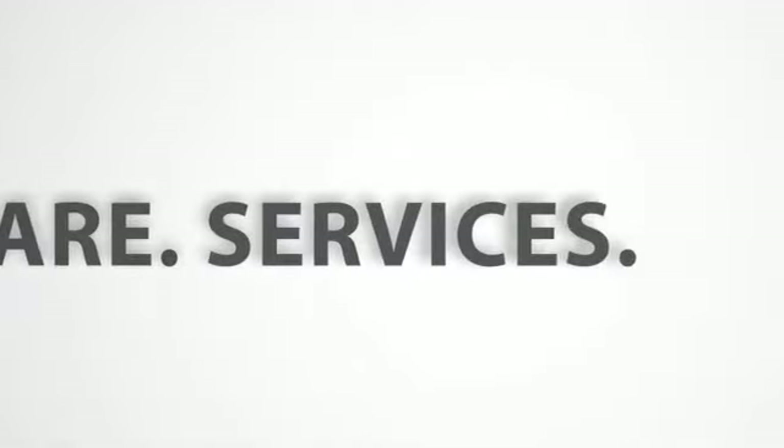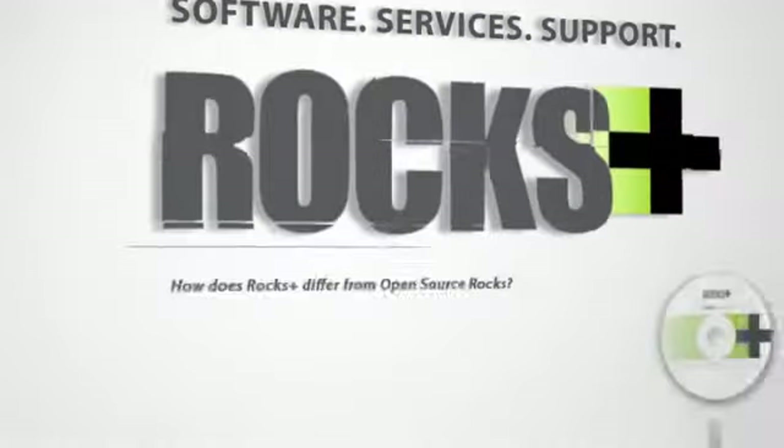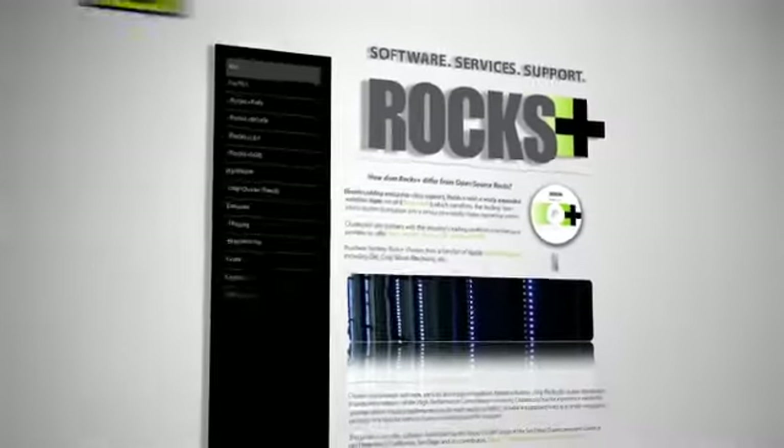Middleware is the glue that holds the hardware, the applications layer, compilers, holds everything together. An important piece of Rocks is the middleware. We feel we do the best job in the industry at this glue piece that holds everything together.